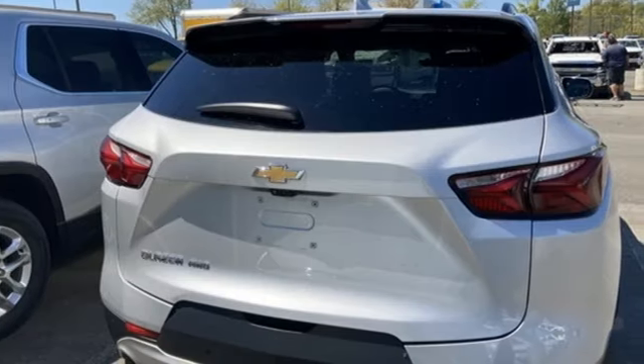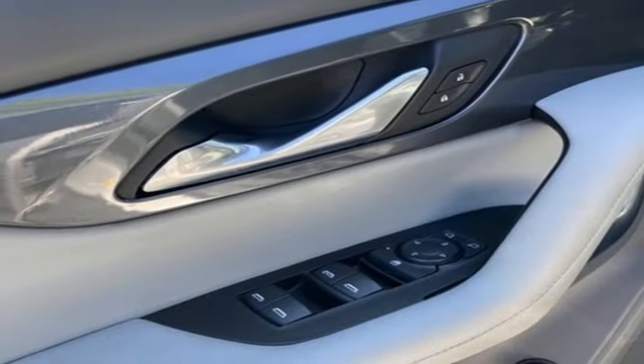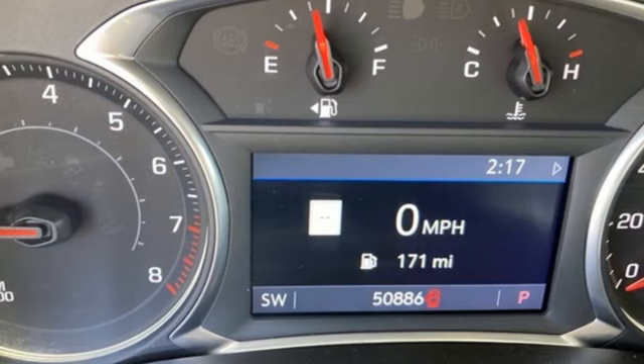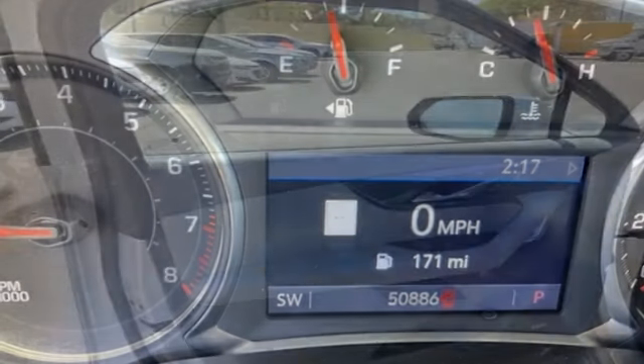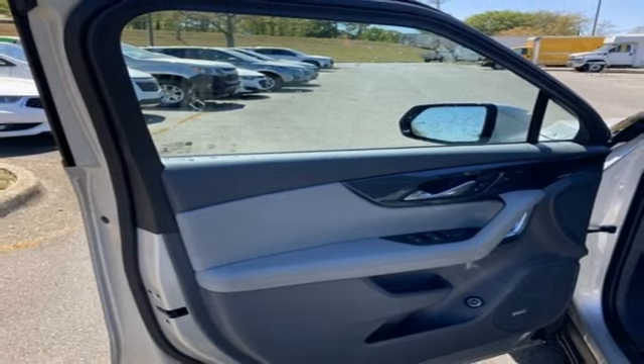audio, rear parking sensors, dual zone climate control, wi-fi hotspot, AM/FM satellite radio, aluminum wheels, push button start, proximity key, and automatic transmission. In a Chevy, the journey matters more than the destination.